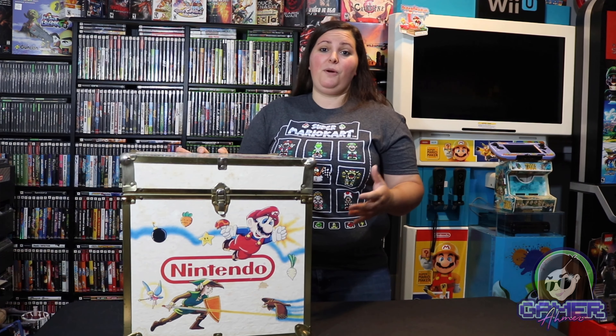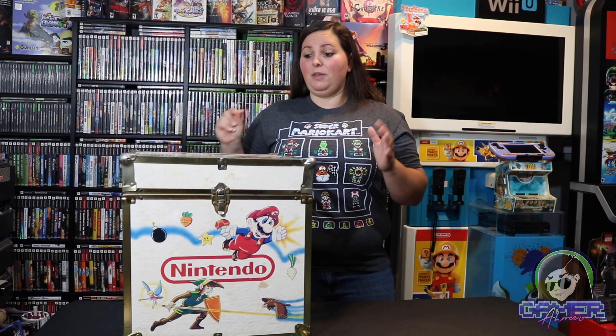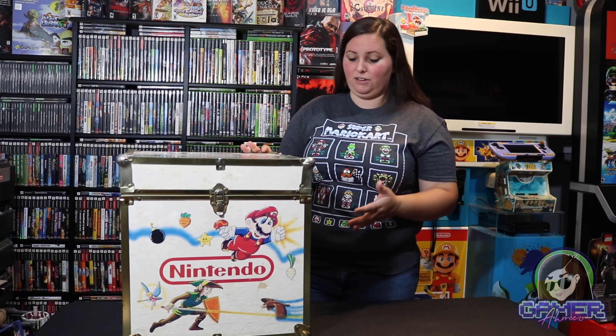Eventually when I get to 3,000 subscribers I'll go ahead and do another one of these style videos as well, talking about some of the really cool items in my collection that people don't often get to see. Some of the items are still in the works of being placed around the game room, but just the amazing history behind these items is great.